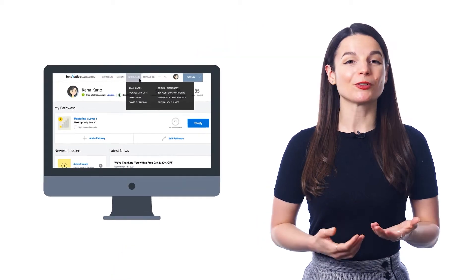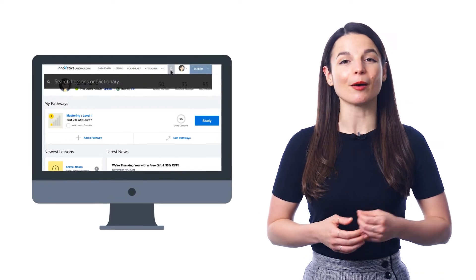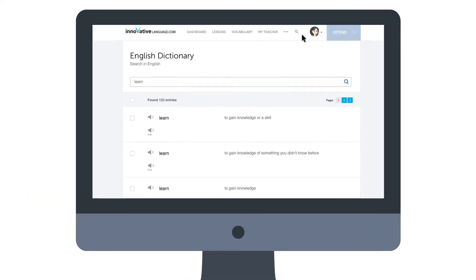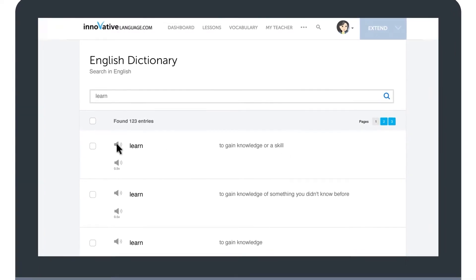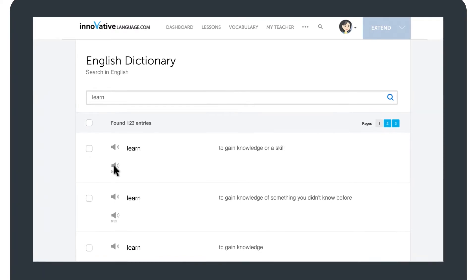Find it in the vocabulary drop-down menu on the website, or just hover over the search icon in the top menu. Then enter any word and search. You can search in English or the target language. You'll get the word, the translation, and the transliteration to help you read it. The audio pronunciation and the slowed-down audio are also there so you can hear how it's spoken.